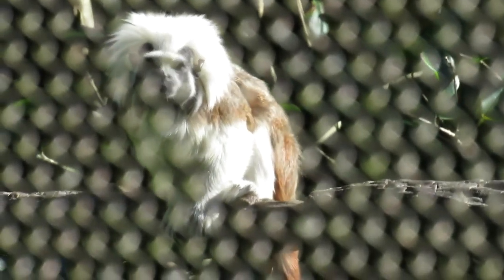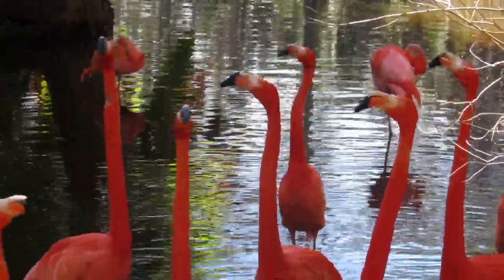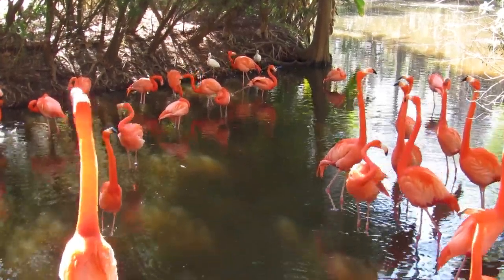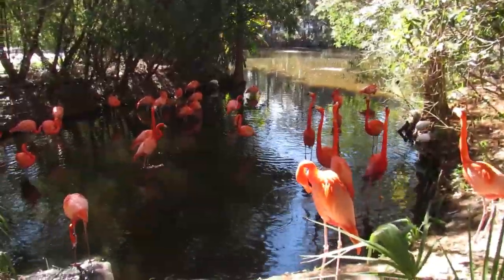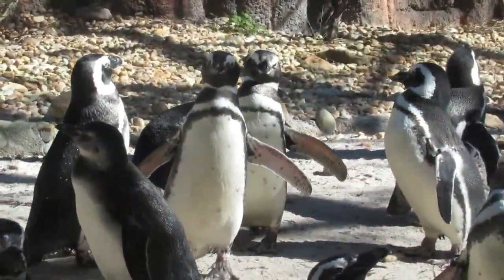So here we have a little monkey known as the Cotton Top Tamarin. There's really no need for me to explain why they're called Cotton Top Tamarins, because their cotton tops are very visible, as you can see. They look like they have little Albert Einstein haircuts. What a goofy bunch you are.